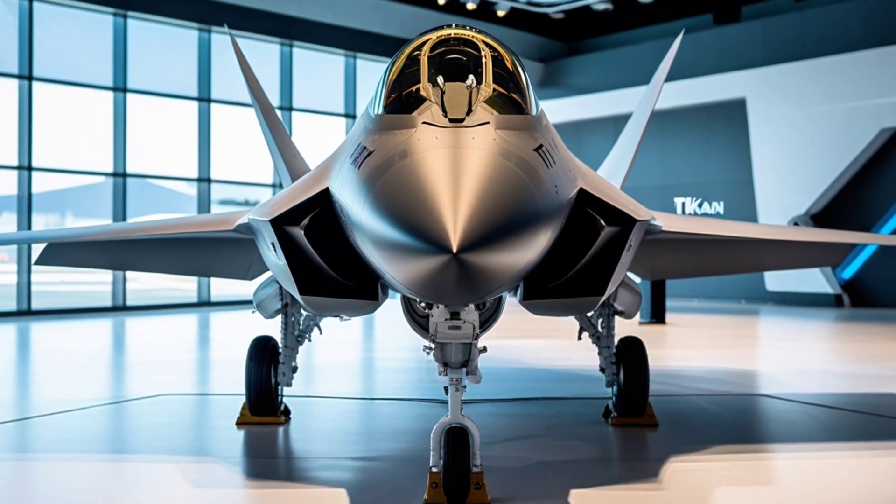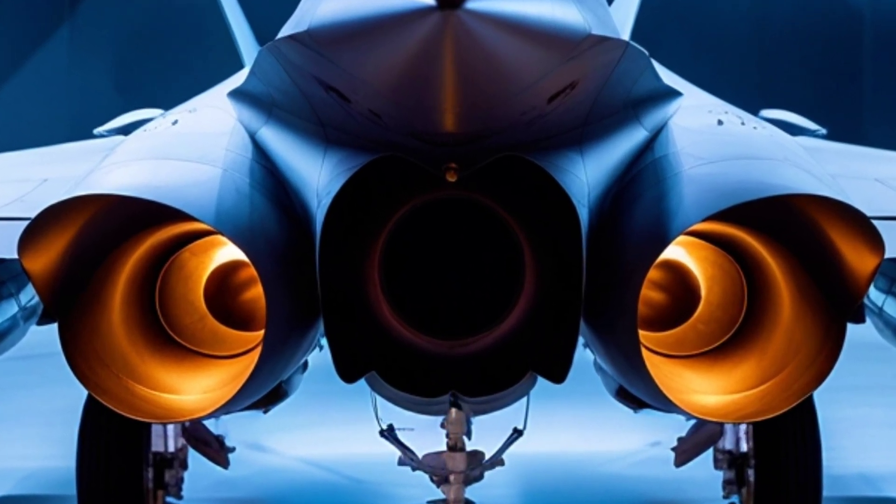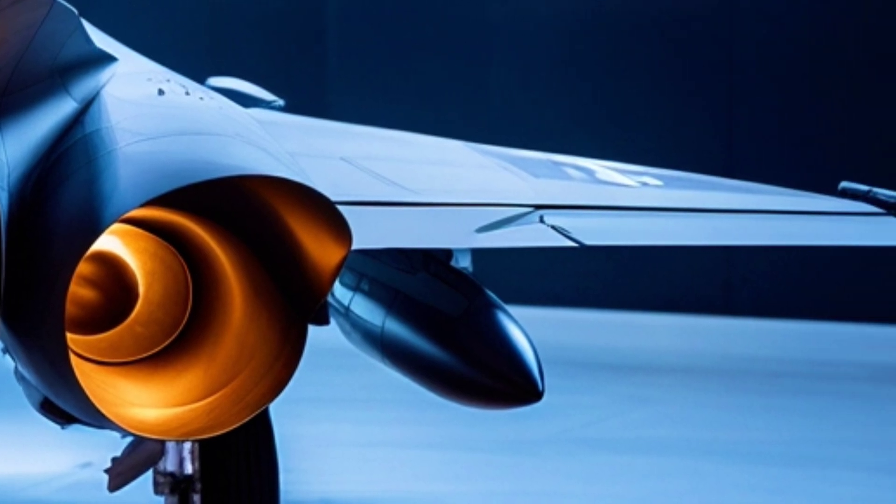This aircraft boasts cutting-edge stealth features, advanced avionics, and an internal weapons bay that allows it to maintain its radar signature as low as possible, just like the F-35.